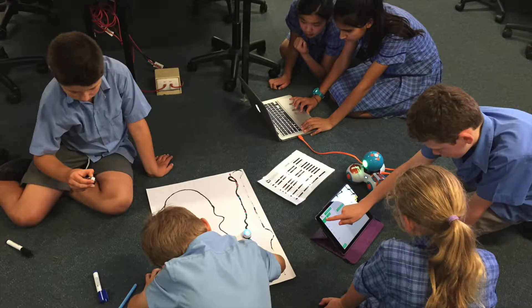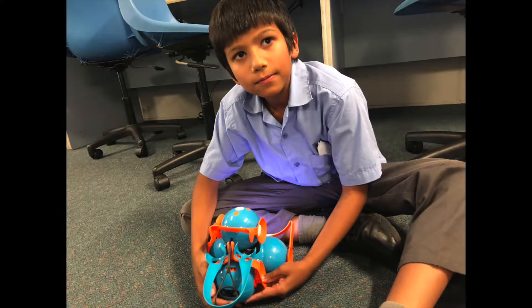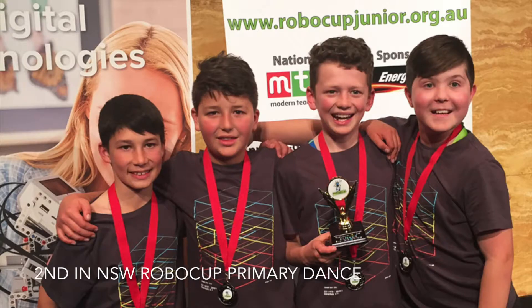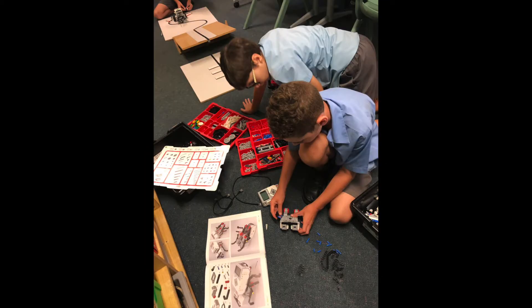As well as that, there's an after-school robotics club where students are working towards entering the New South Wales Robocup. In 2016, four of our students came second in the New South Wales Robocup dance competition. This is a great motivator for our current students.